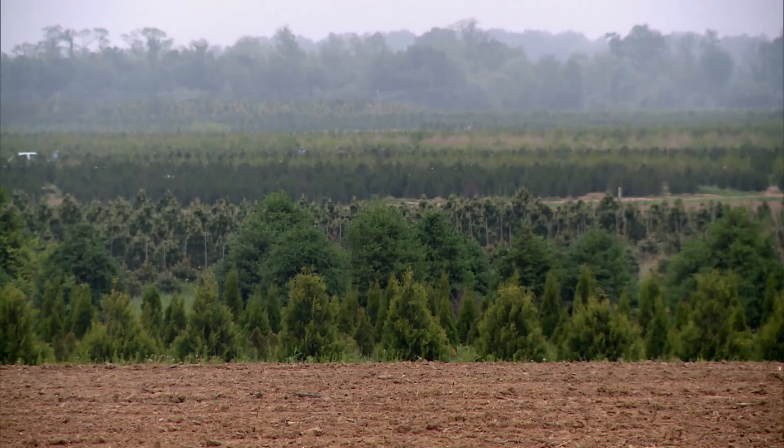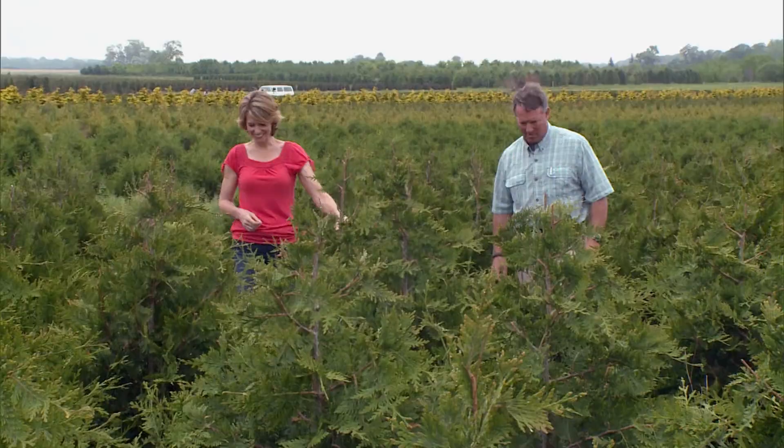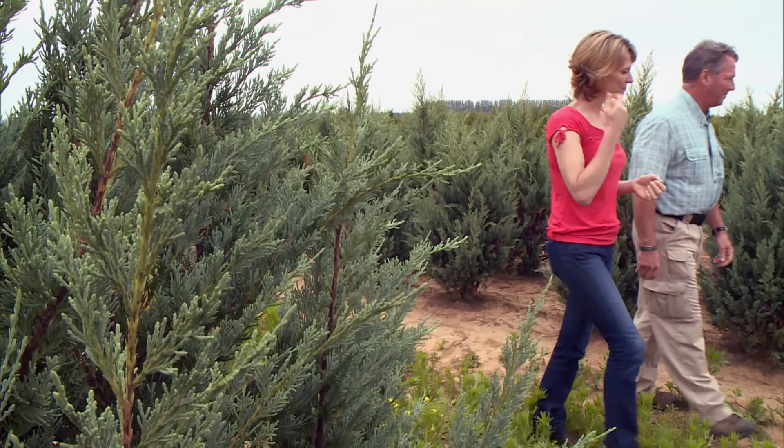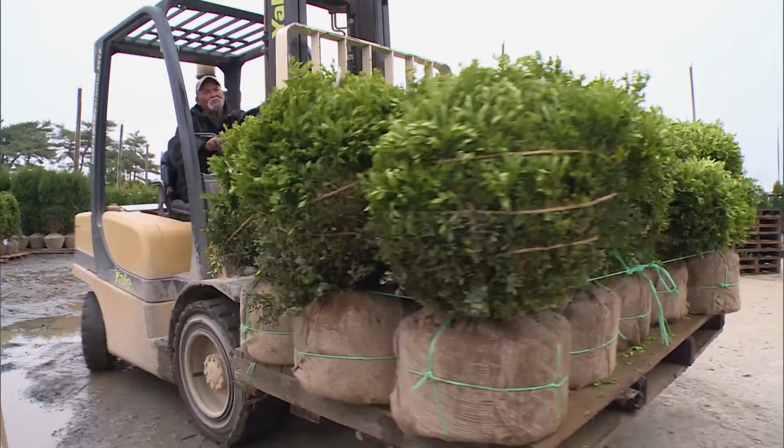My favorite part of the growing season is about this time — late spring — when everything has just come out, the flowers are all out, new growth is out, everything's green. And with over 1,500 acres of plants, shrubs, and trees, there's a lot of life to go around.